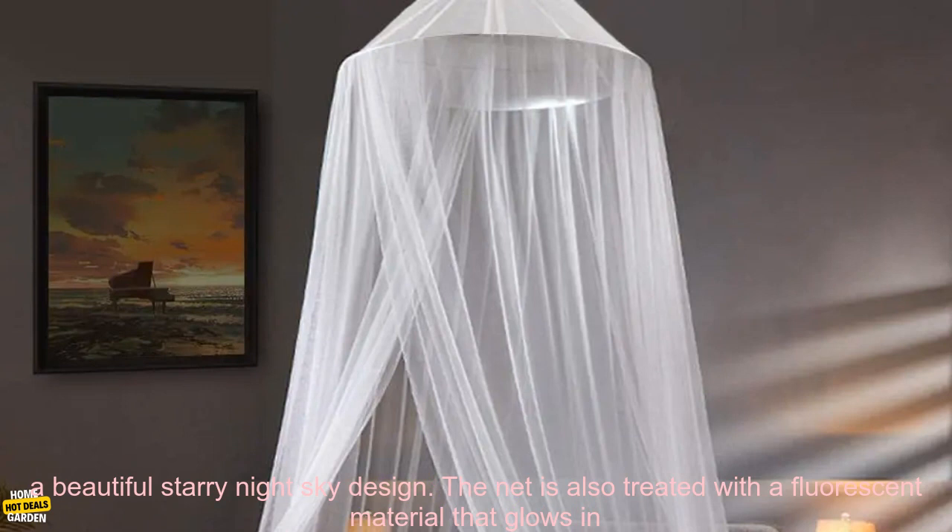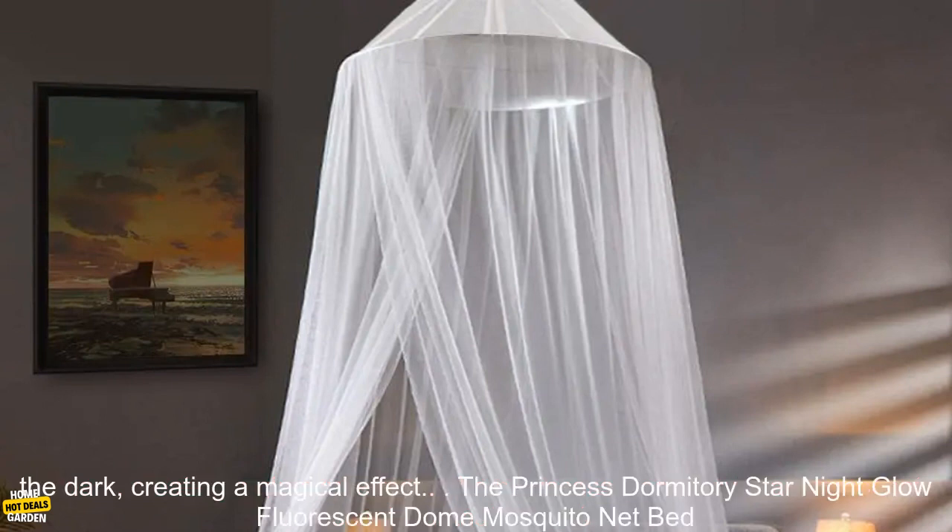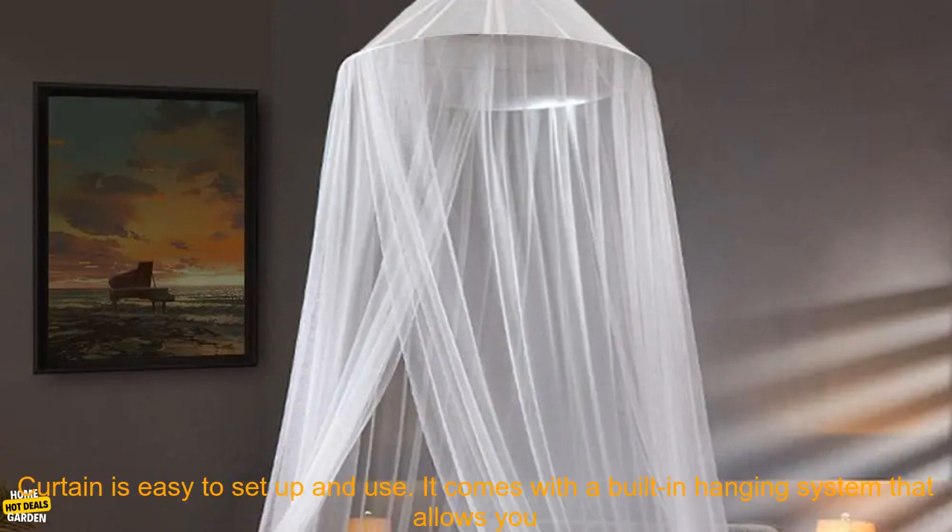This net is made of a lightweight, breathable fabric that is decorated with a beautiful starry night sky design. The net is also treated with a fluorescent material that glows in the dark, creating a magical effect.